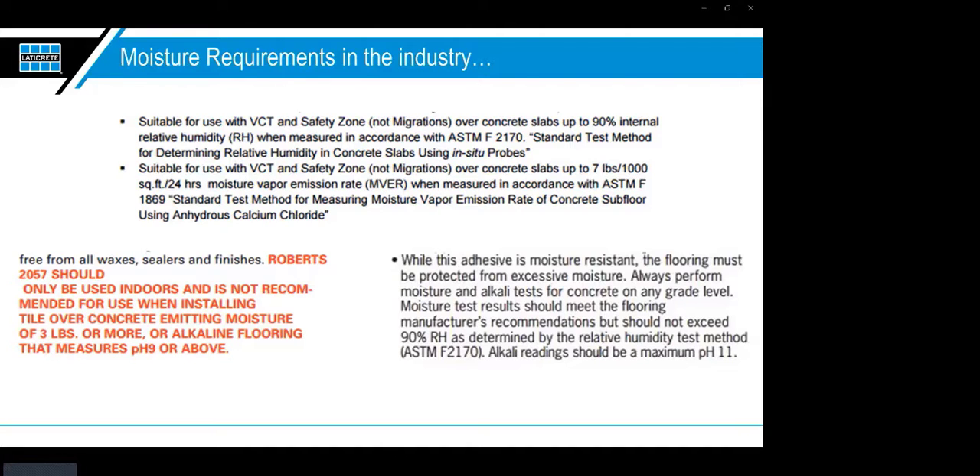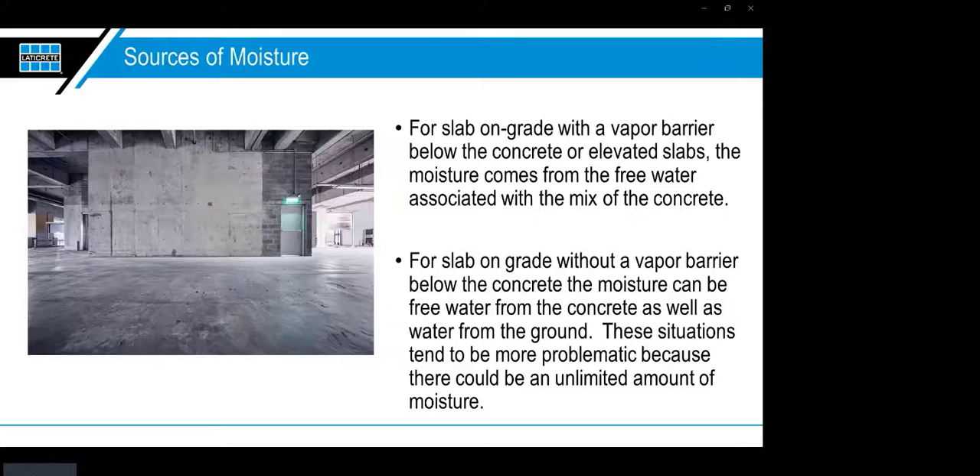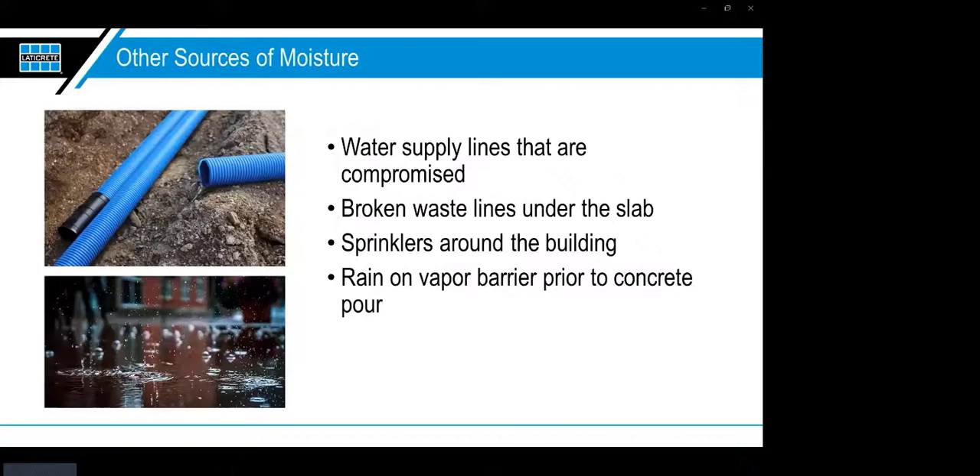Considering the billions of dollars in damage that moisture intrusion causes each year in the building and construction industry, it's worth saying again: concrete has moisture and it must be addressed. These situations can occur in both closed and open systems. Closed systems include slabs on grade with a vapor barrier. Other moisture sources beyond the slab itself include water supply line leaks, broken waste lines, sprinklers too close to the foundation, or even rain on the vapor barrier prior to the concrete pour.